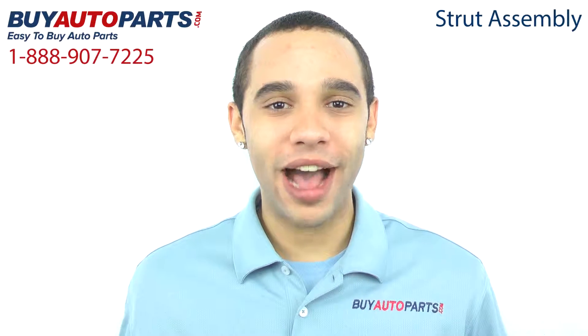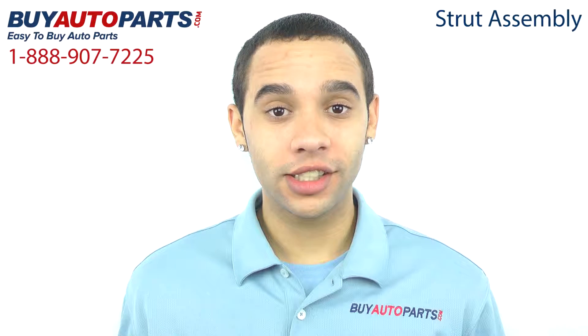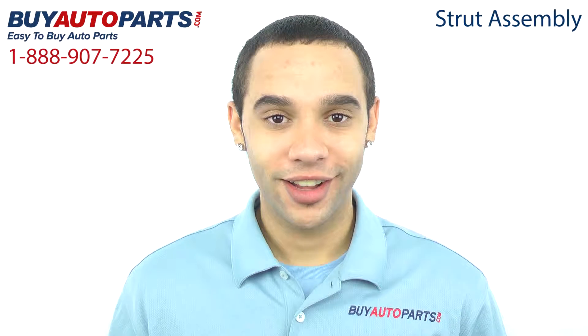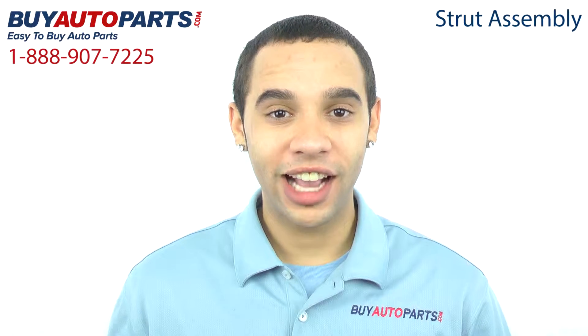Hi, I'm Marcus, and thank you for visiting Buy Auto Parts today. It's our goal to make it easy for you to buy auto parts, so we want to tell you a few things about us and the strut assembly so you can make a confident purchase. Buy Auto Parts has been selling parts for over 25 years, on the web since 2001, and we're experts in suspension.